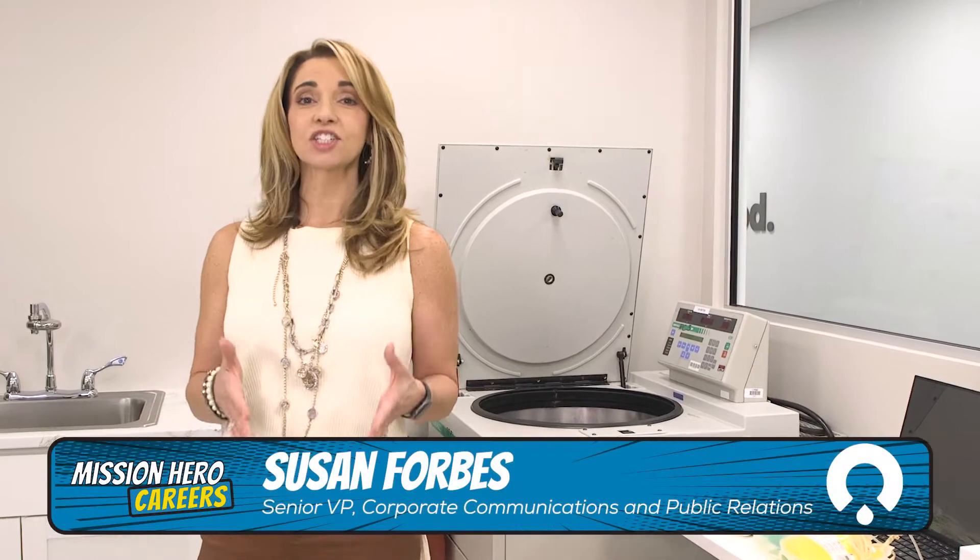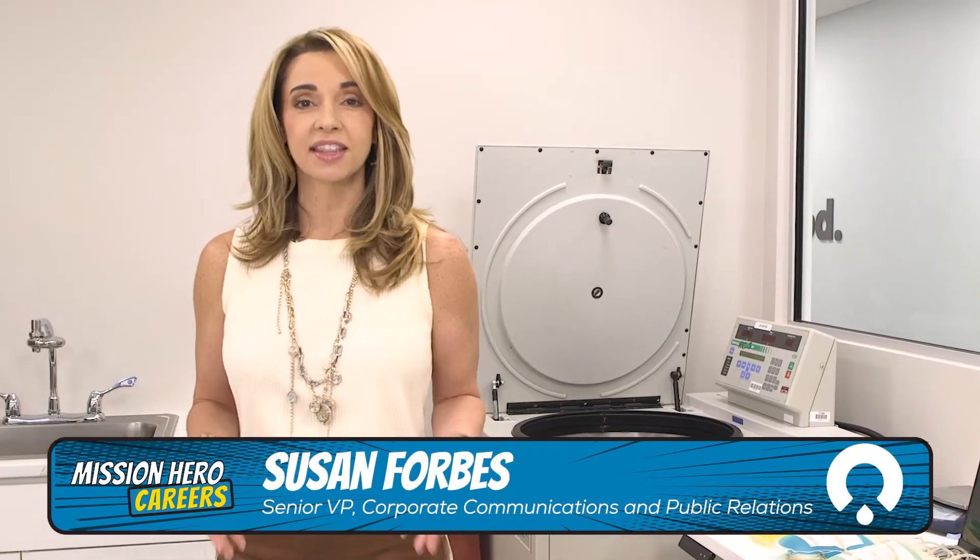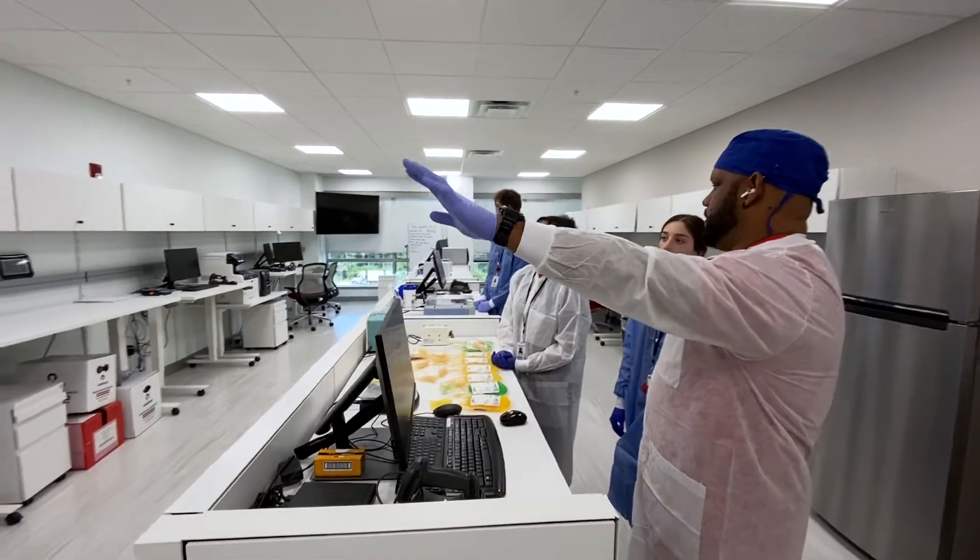Everything found in Biologics is actually replicated in the state-of-the-art simulation center. This is where they gain the knowledge and the expertise that will launch them into their life-saving role at OneBlood. And when they step foot in this room, they can't wait to get started. With new trainees, when they come in, a lot of times they say, 'This is so cool.'